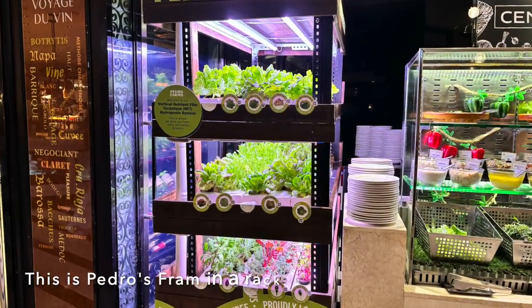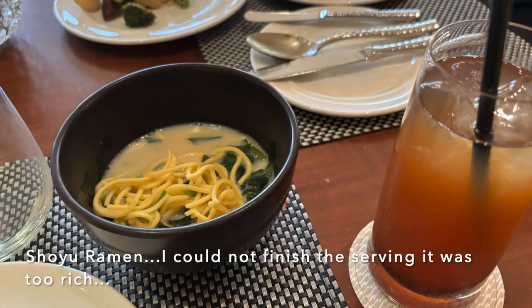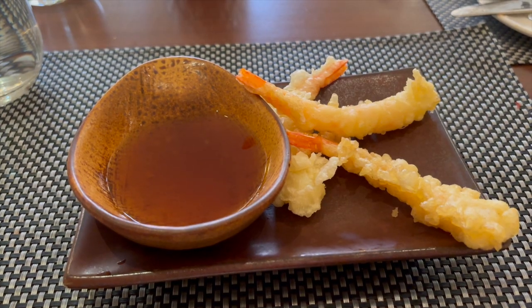This is a rack of herbs and lettuce. This was three pieces of tempura from the Japanese section.